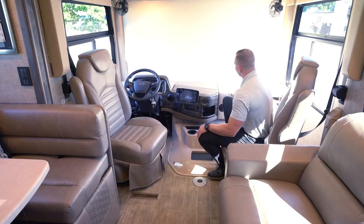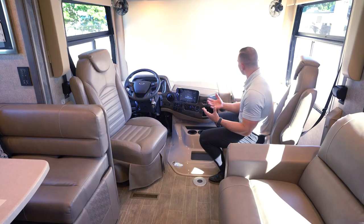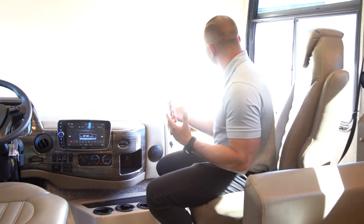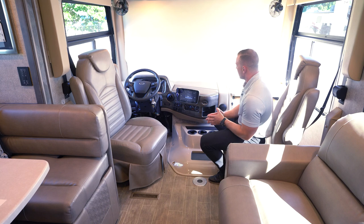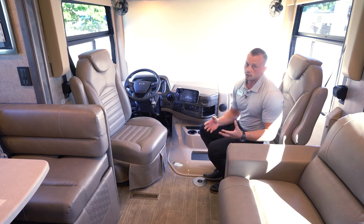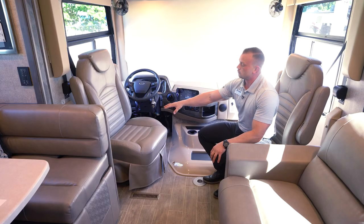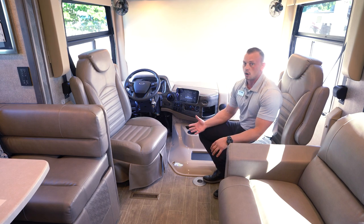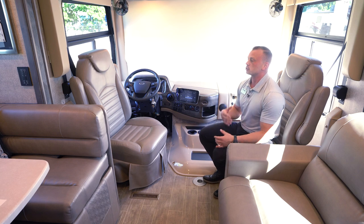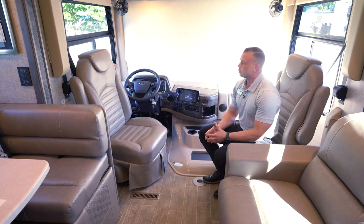On the passenger side is the power workstation — this table pulls up and over, creating a nice working area for a laptop, iPad, or tablet. At the bottom where the passenger's right foot rests, there's a 110 outlet that is inverted; there's an on-board 1,800-watt inverter, so you don't have to run your generator to get 110 power from that outlet. The driver's chair is a six-way power chair, standard on the Miramar. Both chairs swivel and become part of the living space, but the six-way power feature creates a lot of adjustment for taller or shorter drivers on long road trips.